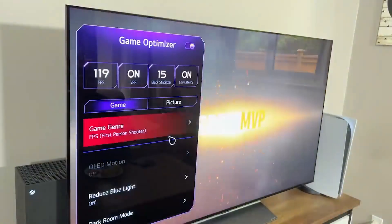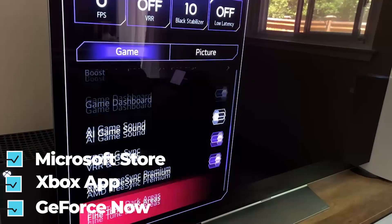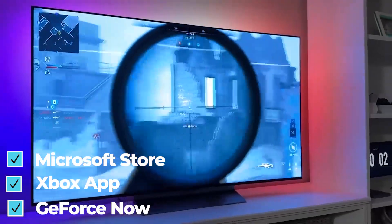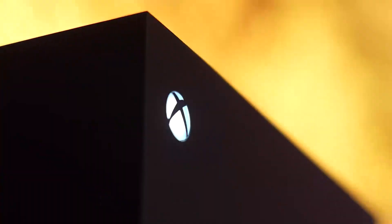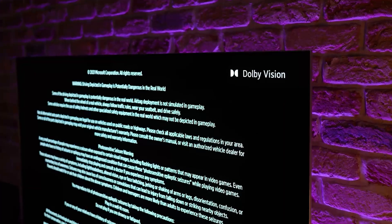However, the Samsung S95B provides a gaming hub that can be used for cloud gaming. The Microsoft Store, Xbox App, and GeForce Now are all included. This allows you to play video games on the TV without needing a dedicated gaming console, which is a plus for the Samsung brand TV.